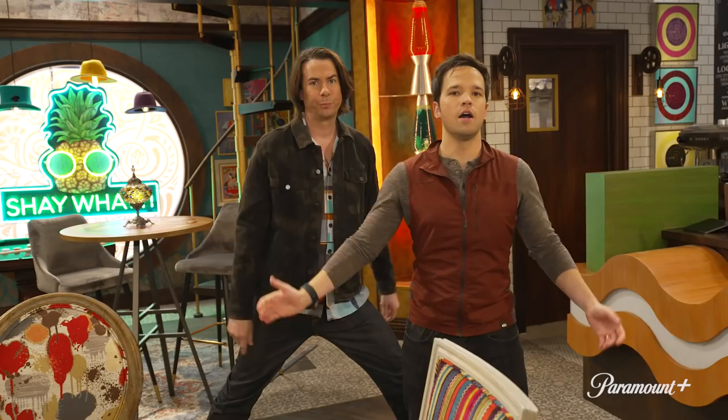He cries it out. He'll be back stronger than ever with a new vest. All right, guys. Thank you for joining us on this set tour. We know that you know and love the Groovy Smoothie. We hope that you love Shay What just as much as the new official hangout of the iCarly team. We love it. You should too. This is Nathan Kress from iCarly. Thanks for watching. Make sure you like and subscribe!